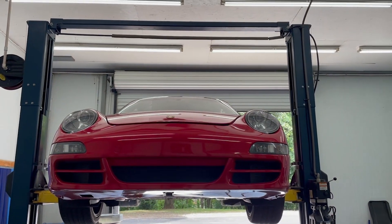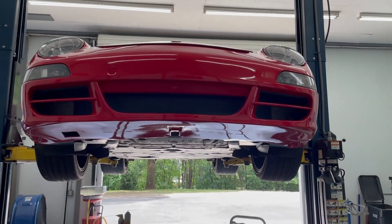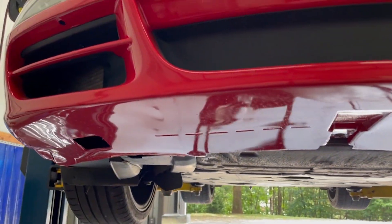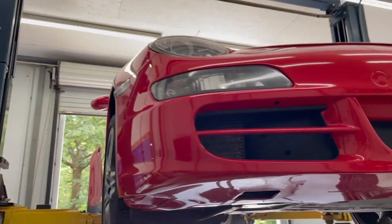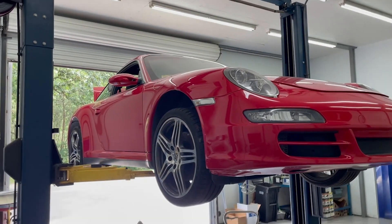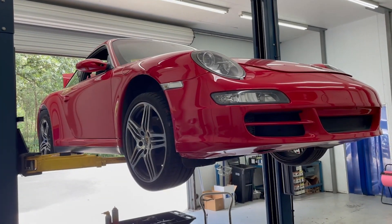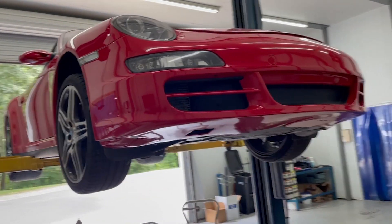All right, everybody, Jake Raby here, Flat 6 Innovations, coming to you with another Flat 6 Minute. This 2008 997 C4S Targa is a rare car, and this one came to us with a cracked cylinder.